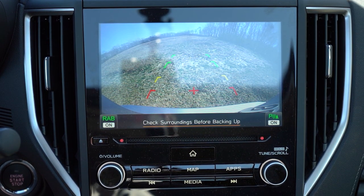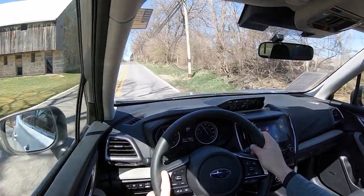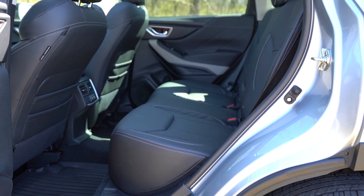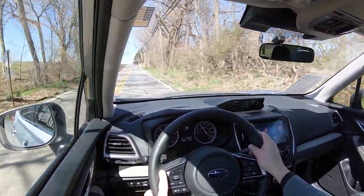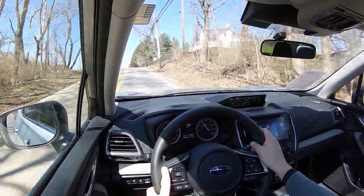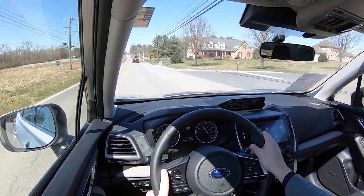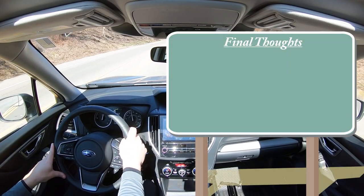Last thing on the infotainment: when you put the Forester in reverse, a rear-view camera comes standard across the board. If you go with the Wilderness trim, you also get a 180-degree front-view monitor — fitting for the off-road trim. On to safety: the Forester earns the IIHS Top Safety Pick+, which is the very highest designation. Standard safety kit includes front and side curtain airbags, a driver's knee airbag, LATCH anchors, rear child door locks, and tire pressure monitoring. Also standard is Subaru EyeSight, which includes pre-collision braking, pre-collision throttle management, lane departure and sway warning, and adaptive cruise control with lane centering. Blind-spot monitoring with rear cross-traffic alert comes on the Sport and up; reverse automatic braking on the Wilderness and Touring.